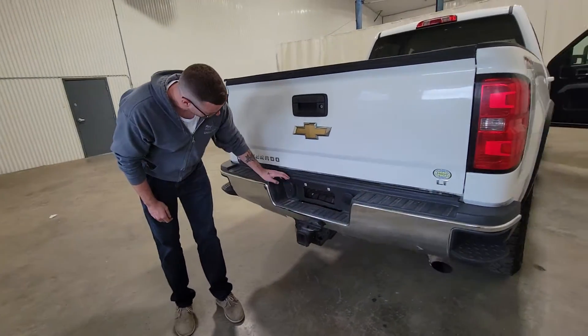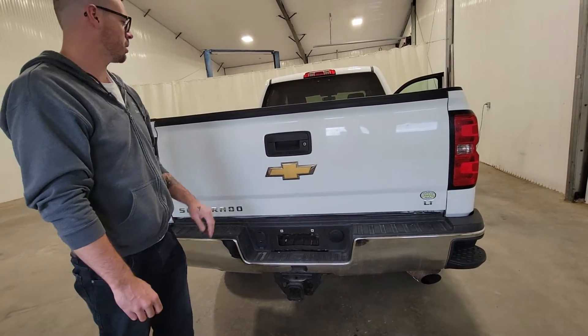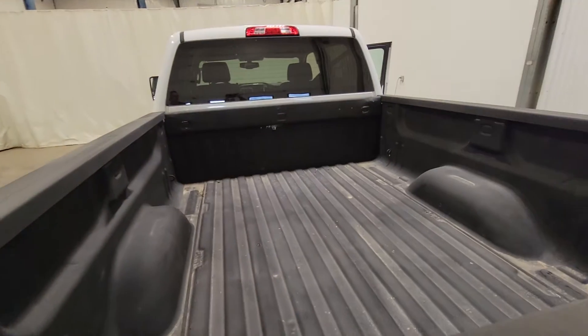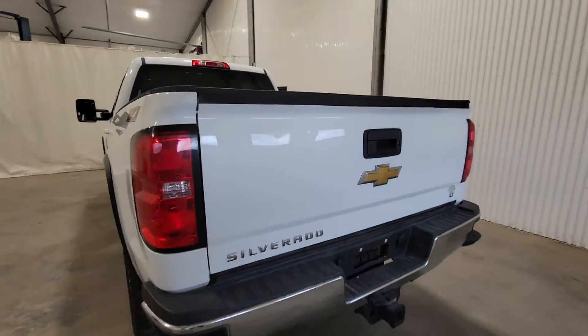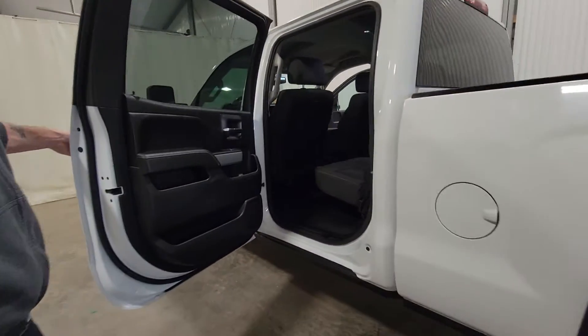Back here we do have a class 5 hitch, 7 pin as well as 4 pin wiring and a backup camera. There is also a spray-in bed liner in the back. It's a 3/4 ton so it does have enough to pull around a small skid steer or mini excavator or anything like that.